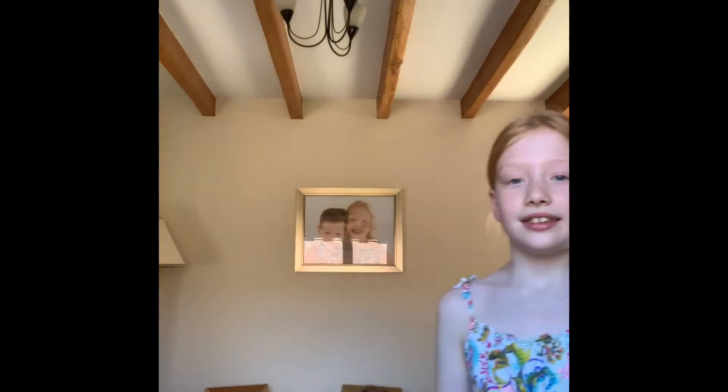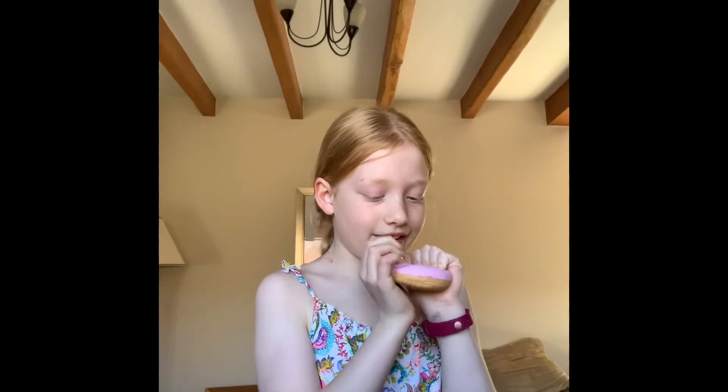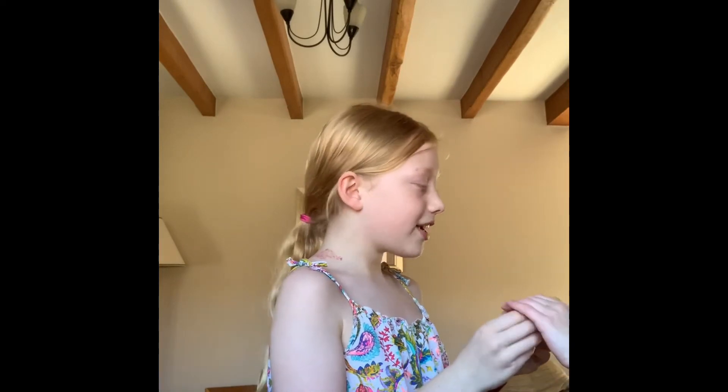Example number two, I'm going to act it out with my brother. Hello. Wow, this squishy is so fun. This is amazing. Please, can I have a go? Okay. You can have fun with it too. Thank you.